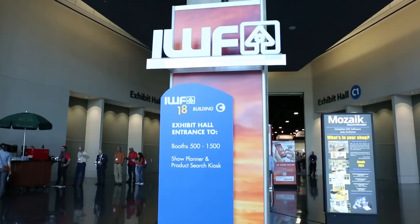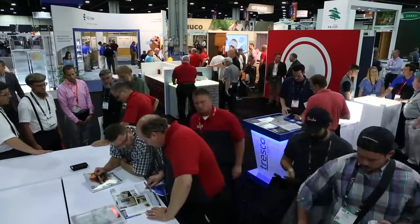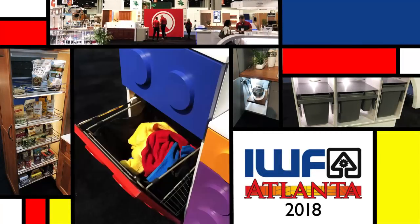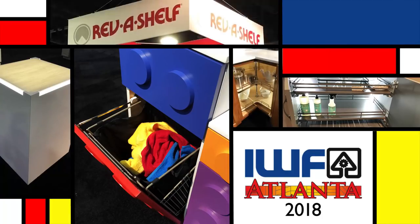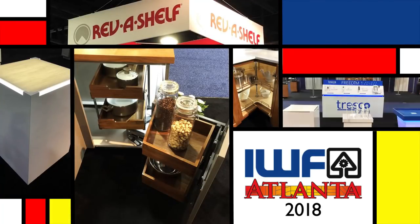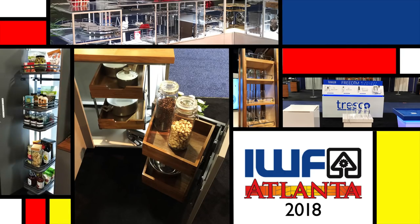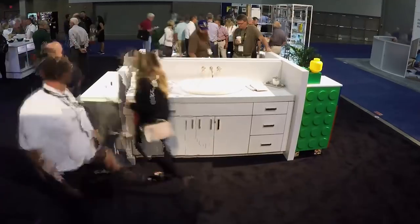Welcome to IWF 2018, the Western Hemisphere's largest showcase for the woodworking industry. We are excited to have 10 unique displays to highlight the versatility and accessibility of our vast array of products designed to seamlessly organize any kitchen or bathroom. Our first vanity is designed by WW Wood Products.